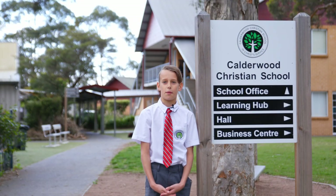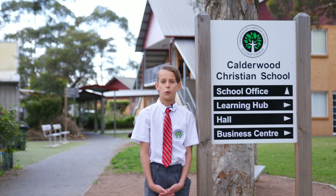Welcome to Caldwell Christian School. My name is Isaac and I'm in Year 6. Throughout this video we hope to give you a glimpse of a typical day at Caldwell Christian School.